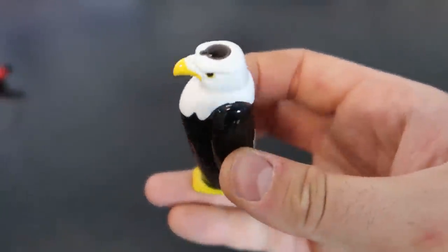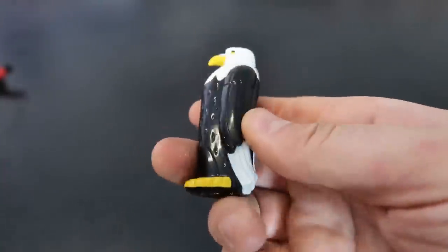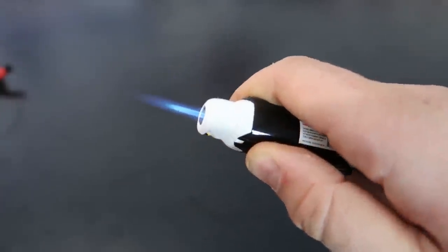Next one we have here is a bald eagle. Whoa!